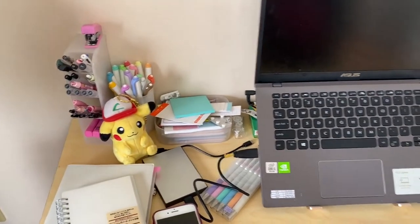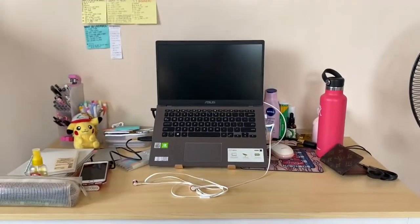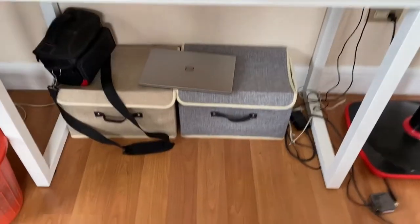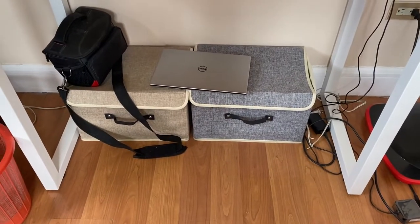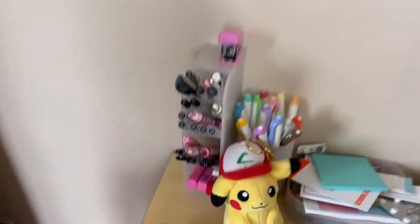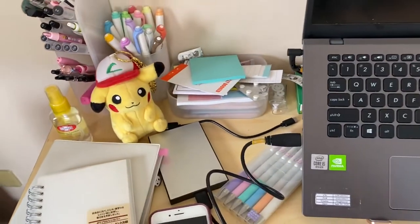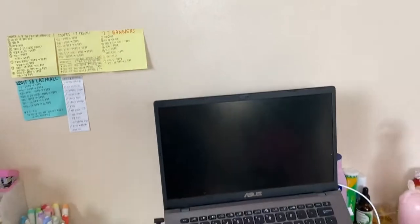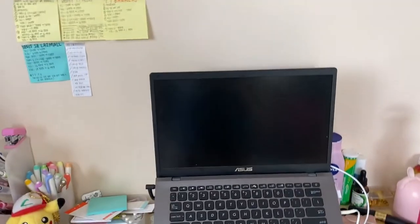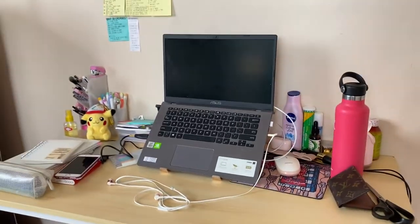Just to show you guys how messy my desk is — this is how it looks like right now. Below that I just have my stuff in boxes which I also bought from Shopee, and those cords are a mess. I have pen organizers, so much stationery. They're just in paper bags right now because I used to have a desk with shelves in the middle. I also have random stuff behind the laptop lurking there, so I really have to organize this.